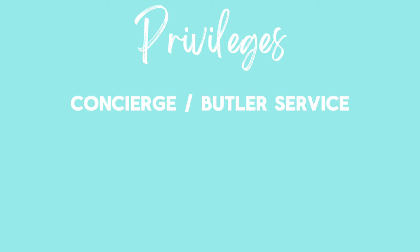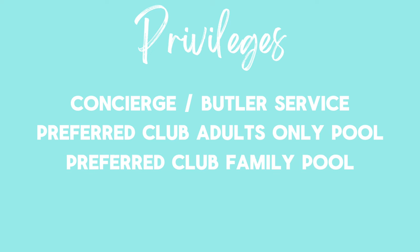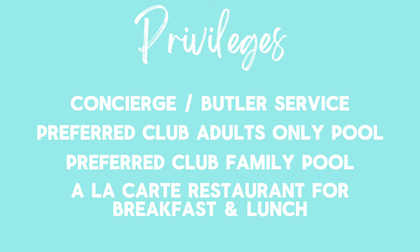The final Preferred Club privileges include special concierge service — essentially your own dedicated butler. Our butler's name was Oscar; he was wonderful. He gave us a full and thorough tour of the resort and then a full tour of our room, showing us all the features and benefits to expect. There are also two private Preferred Club pools — one adults-only and one family pool — each with a swim-up bar and a walk-up bar on the opposite side. And if you're not a fan of the buffet, there is a Preferred Club members-only a la carte restaurant open for breakfast and lunch, where you can order via a menu with full table service.